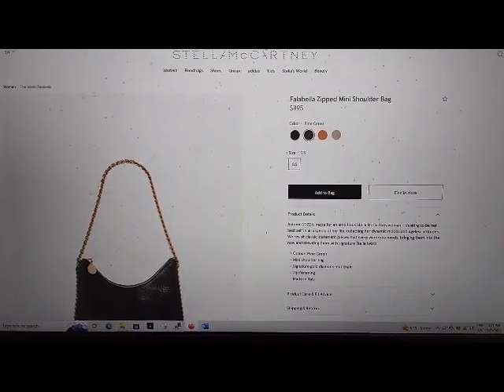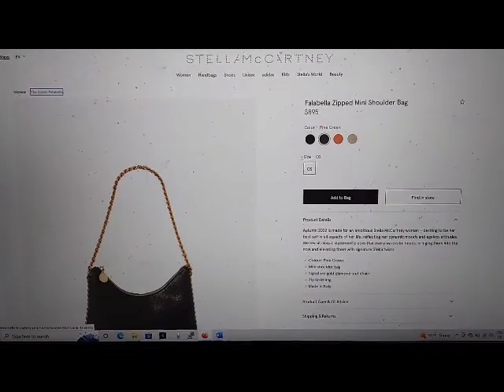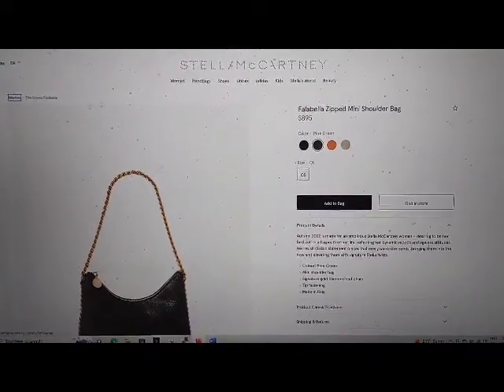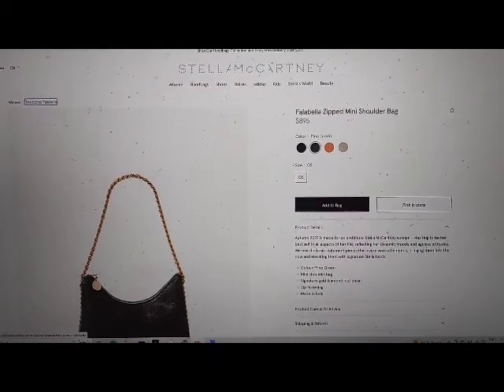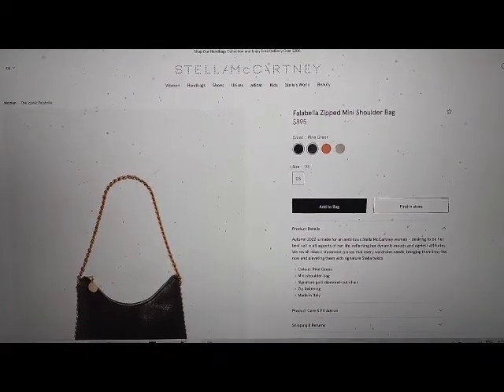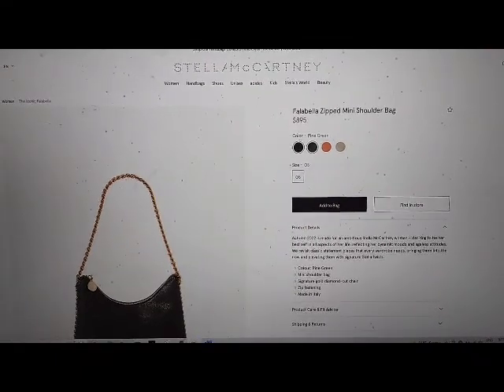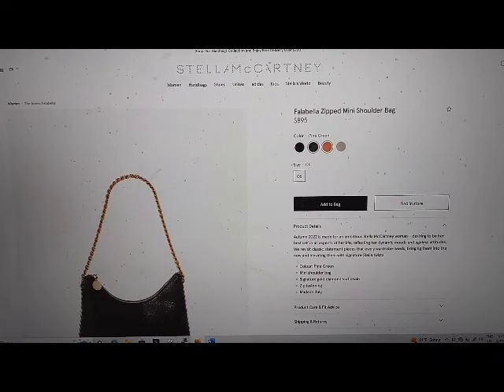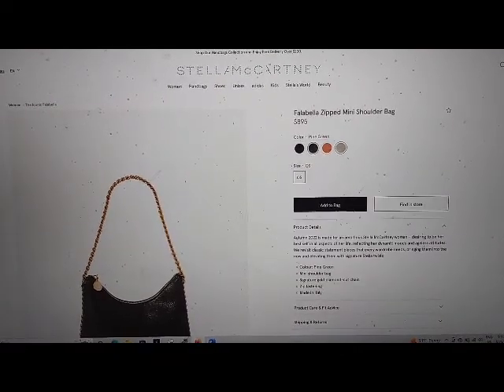Add to wishlist button. Breadcrumb navigation landmark list with two items: The Iconic Women link, The Iconic Falabella link. Add to wishlist button. Select color black button. Select color pine green button. Selected: select color bright orange button. Select color butter.